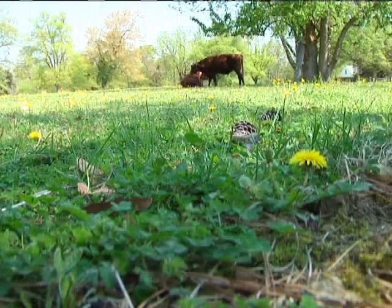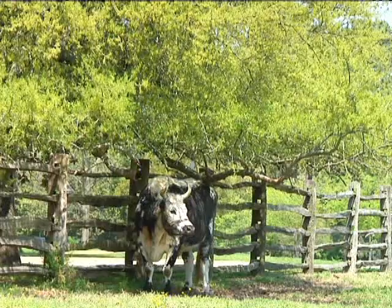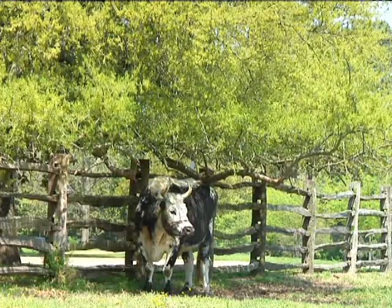There are breeds of livestock — all kinds of livestock — because these old breeds are what the new breeds were developed out of. And if you think of them as the foundation, if we lose the foundation, the house might fall down.